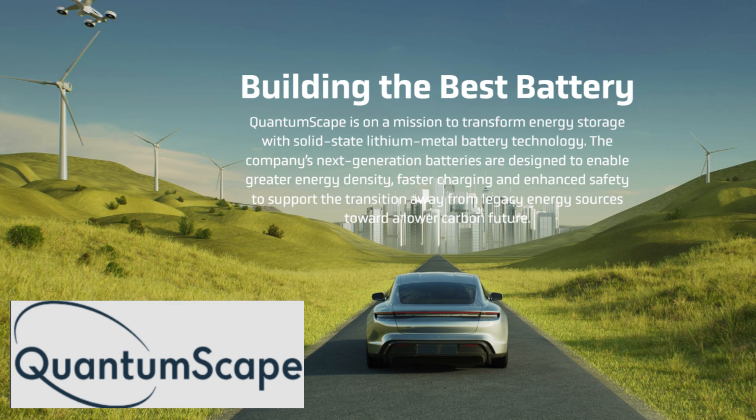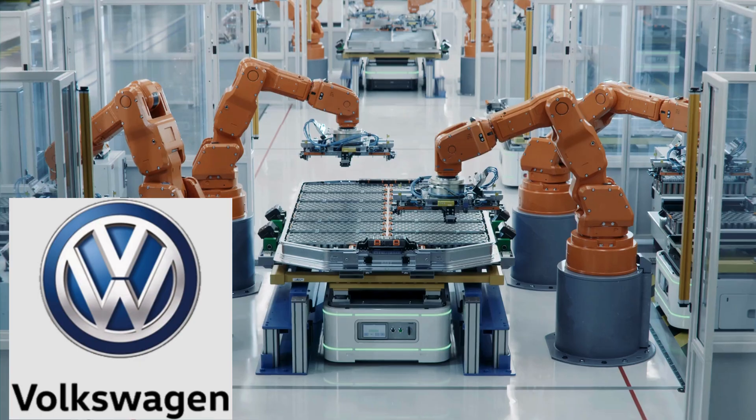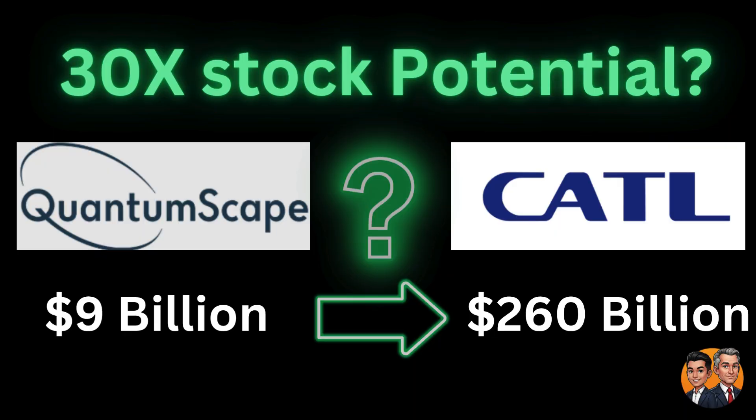They've developed a revolutionary, anode-free, solid-state battery that's not just a small upgrade, but a complete reinvention of energy storage. This breakthrough in energy density is being licensed and manufactured to major automotive makers like Volkswagen. Stay tuned as we go through the details on if QuantumScape can become the next CATL, a major innovator of battery technologies.